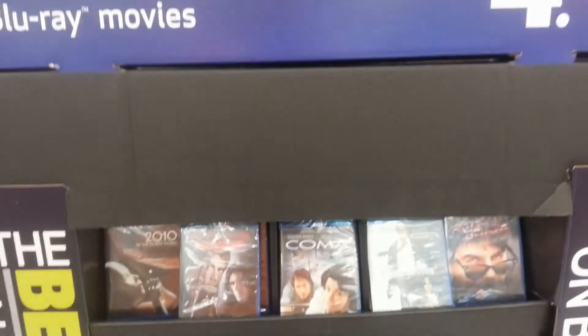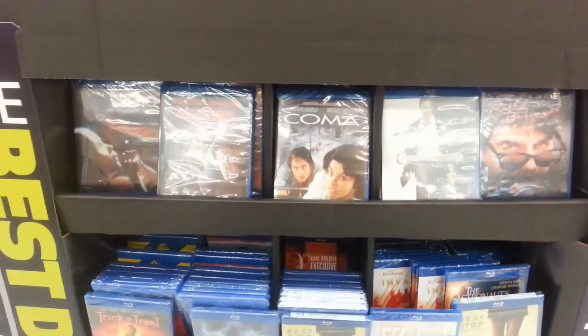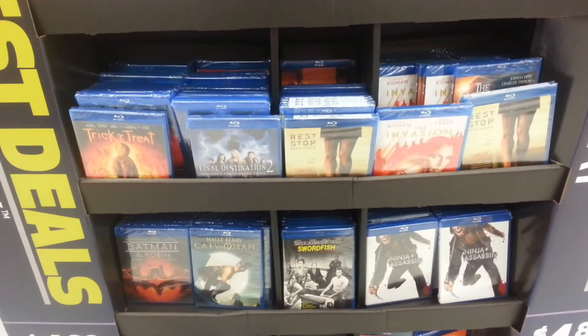This rack was kind of a mess, but they had a bunch of Blu-rays that were $4.88 on special. I just did a quick overview of it — it was too hard to try to cover every title with the mess they had, but there were some good deals in there.